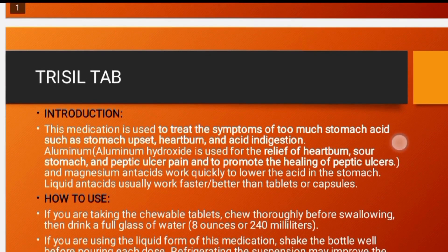Trisil Tablet introduction: it reduces stomach acid and heartburn. It is used for stomach issues. The two ingredients are Aluminum Hydroxide and Magnesium. Aluminum Hydroxide is used for relieving heartburn and can be used for peptic ulcer. It promotes healing of acidic ulcer as well.